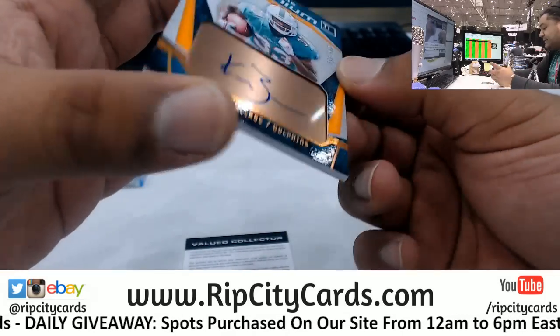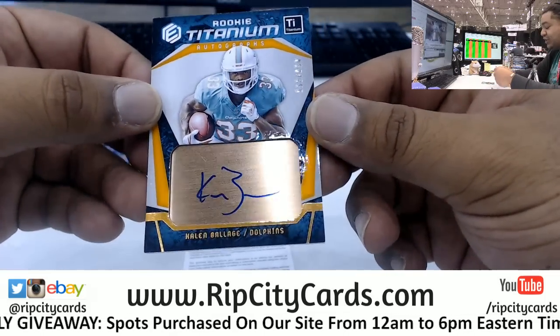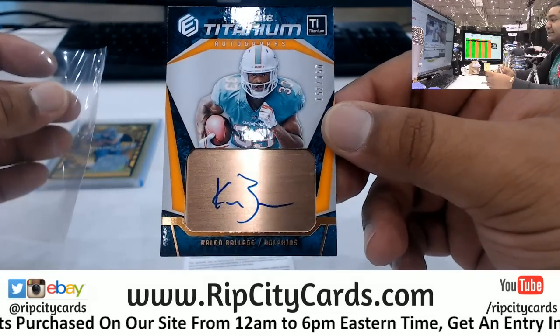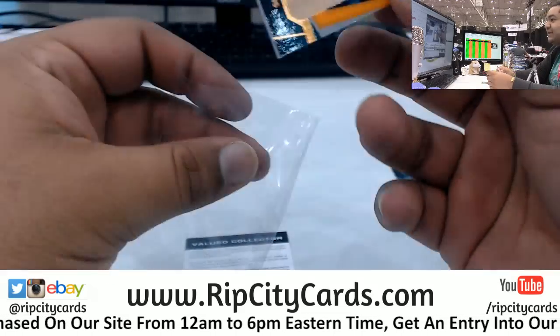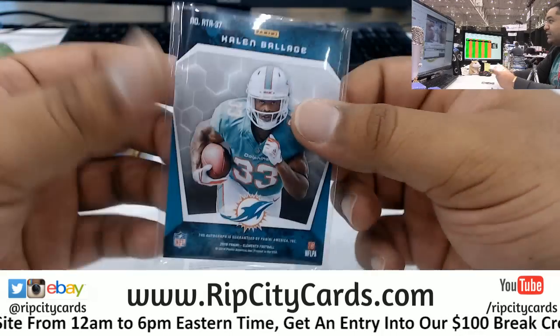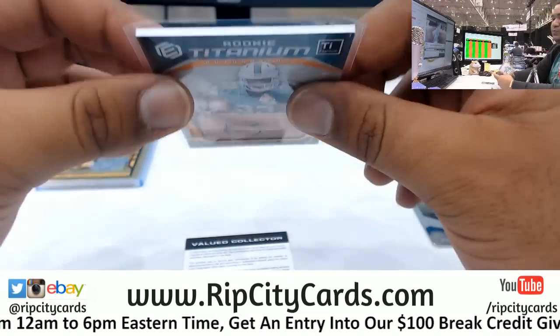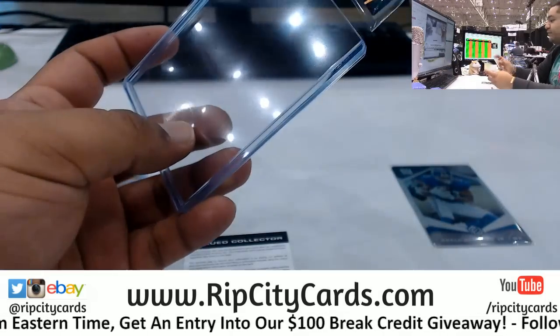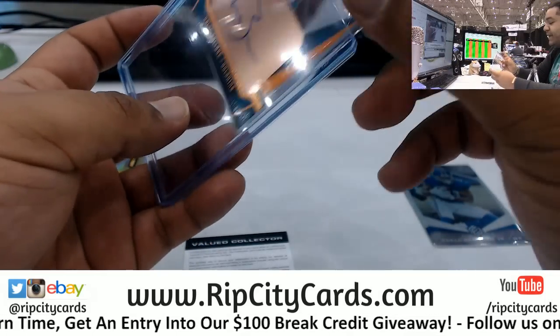We got Kalen Ballage with the on-card auto numbered to 50. That is nice - it's like the titanium version of it. That's sweet. My Dolphins hitting, baby! It was real nice - forward that email. The cards look amazing, man.